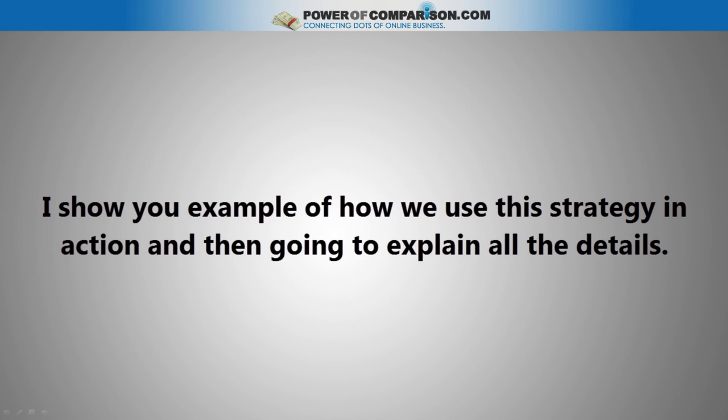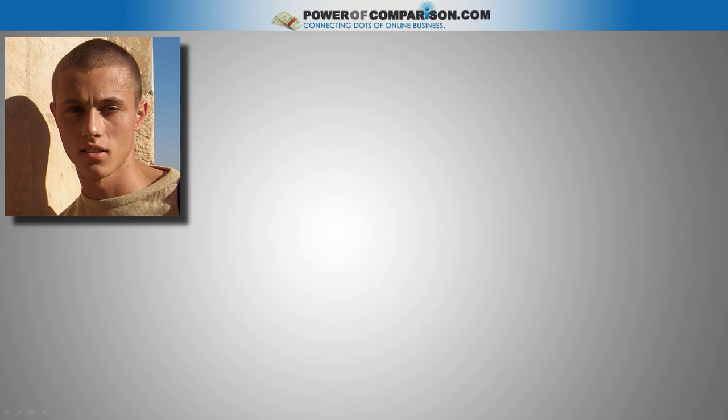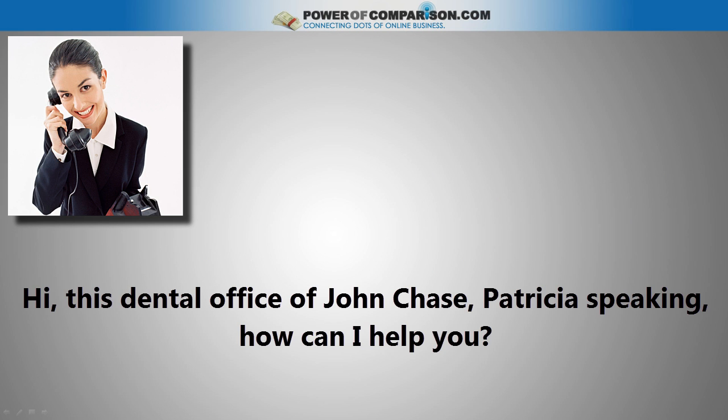Below I will show you an example of how we use this strategy in action and then explain all the details. Let's say you are trying to provide internet marketing services to local dentists and call their office to schedule a meeting with the owner. You dial their number. 'Hi, this is the dental office of Dr. John Chase. Patricia is speaking.'